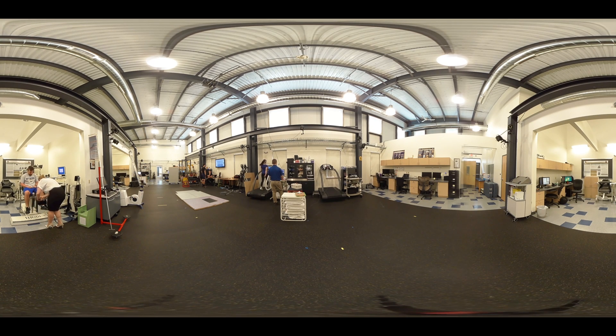The NMRL is staffed by multidisciplinary research faculty and graduate students, including athletic trainers, physical therapists, exercise physiologists, dietitians, and physicians. This comprehensive team boasts long-standing relationships with Pitt Athletics, the Pittsburgh Steelers, the Pittsburgh Penguins, and the Department of Defense.